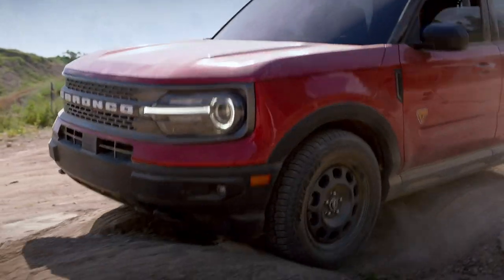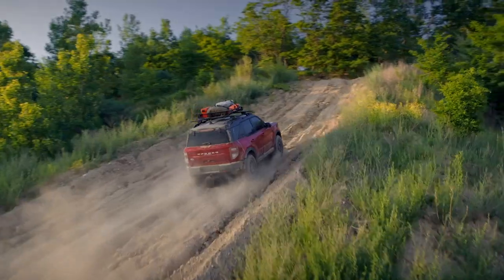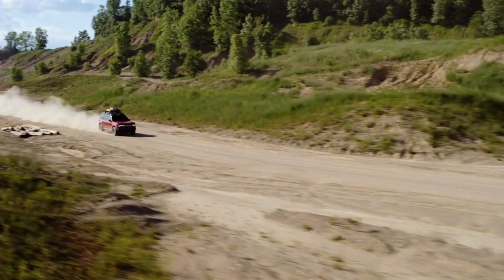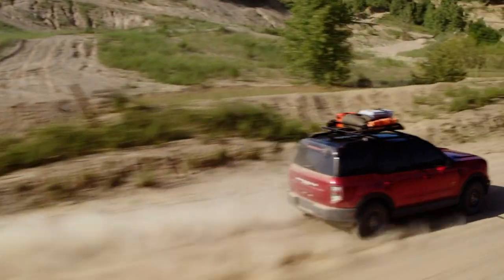However, the Badlands is more worthy than you'd think. We are not going to get a chance to drive it today, unfortunately — this is just a static look-see. But we've learned a little bit more about the Badlands and what it can do when you need it to go off the pavement.